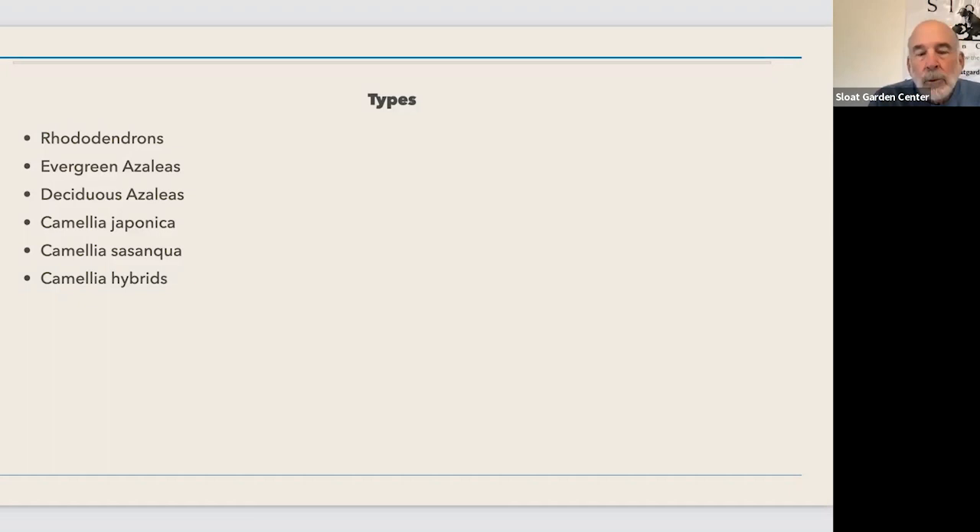We're going to talk about rhododendrons, then evergreen azaleas and deciduous azaleas - deciduous meaning they lose their leaves in winter - and then three sorts of camellias: japonica, sasanqua, and hybrids. Those are the plants most commonly available in your garden center or through mail order. There are in fact a thousand different species of rhododendrons, worldwide in distribution including even Australia, but you will probably only see 10 to 15 different varieties at any one time even in the height of the season.